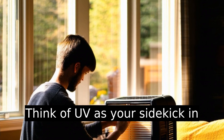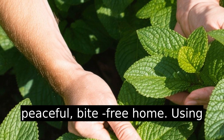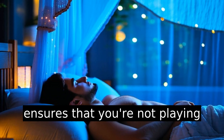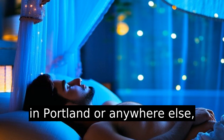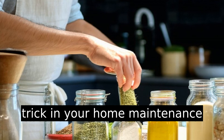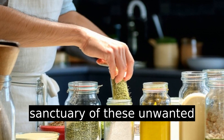Think of UV as your sidekick in this battle for a humble, peaceful, bite-free home. Using multiple tactics ensures that you're not playing a solo game. For those in Portland or anywhere else, consider it another ingenious trick in your home maintenance arsenal. With the right approach, you'll rid your sanctuary of these unwanted guests, leaving you to enjoy that hard-earned rest.